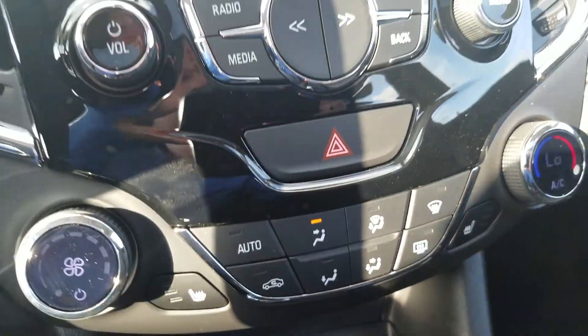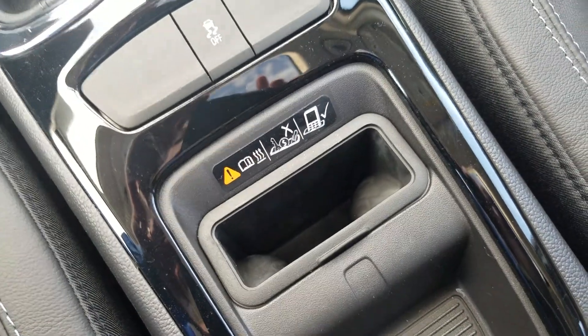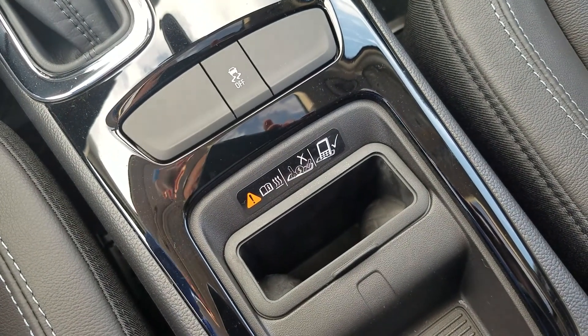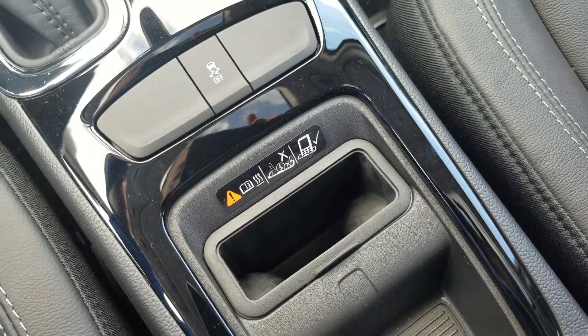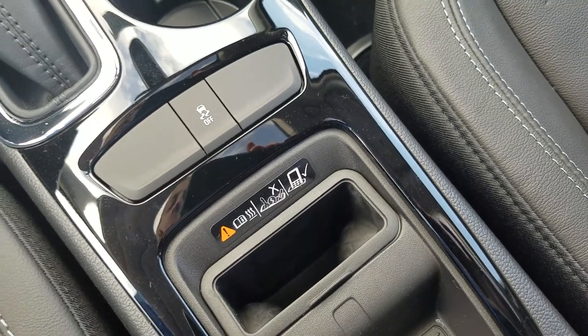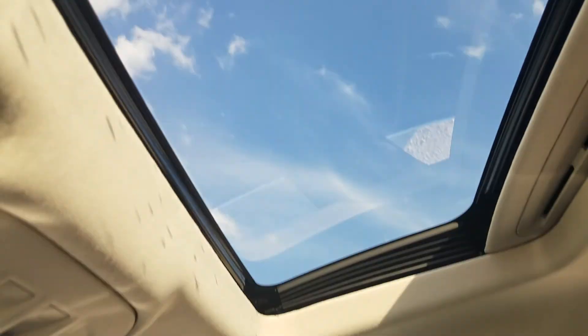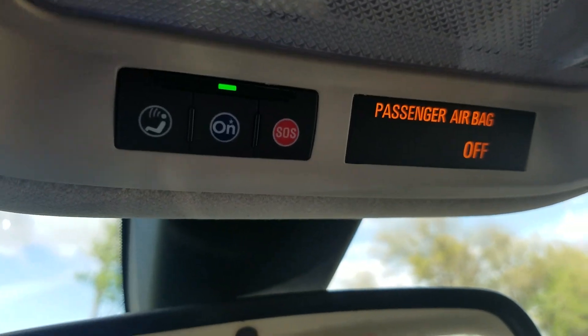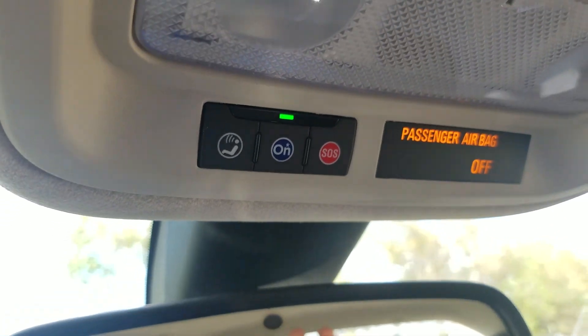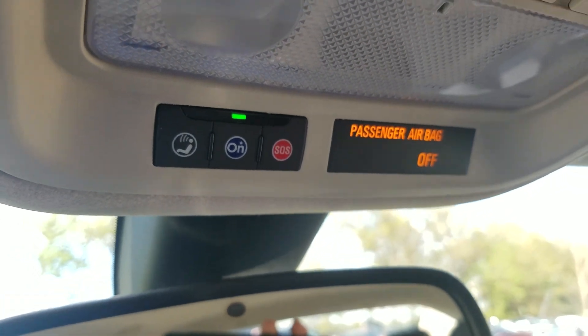Heated seats are included. Down below, if you have an Android phone, there's wireless charging capability — you just put your phone right in there and it charges wirelessly. I've tried it, it works great. There's also a storage console, leather seats, and the sunroof. OnStar is right up top — the SOS button is your automatic crash response. Hopefully you never need it, but it could save your life.